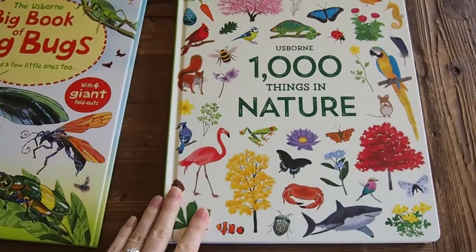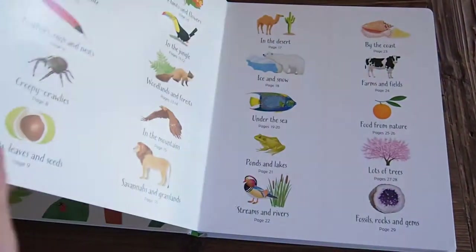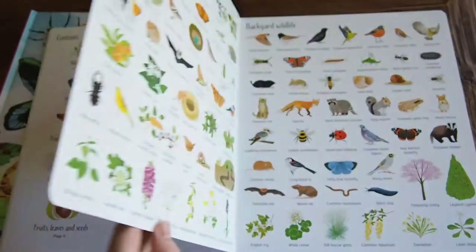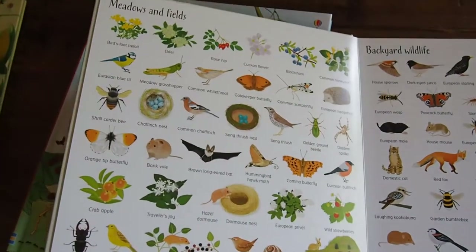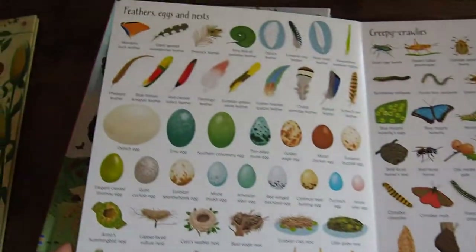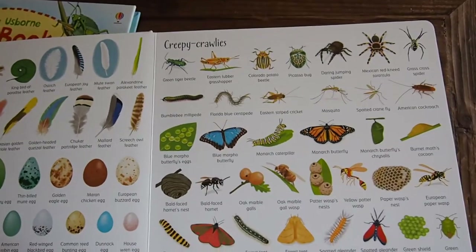I'm going to show you some of our favorites, starting with 1,000 Things in Nature. This book has beautiful, thick, kind of board book type pages, so it will last years. It's categorized by different areas in nature — different habitats like meadows and fields, backyard wildlife — and different elements of nature such as feathers, eggs, nests, and creepy crawlies.